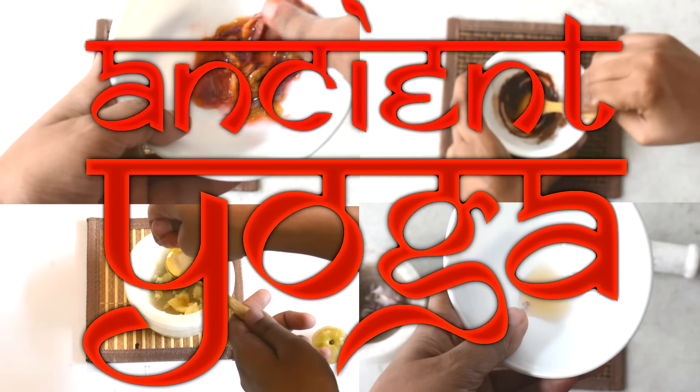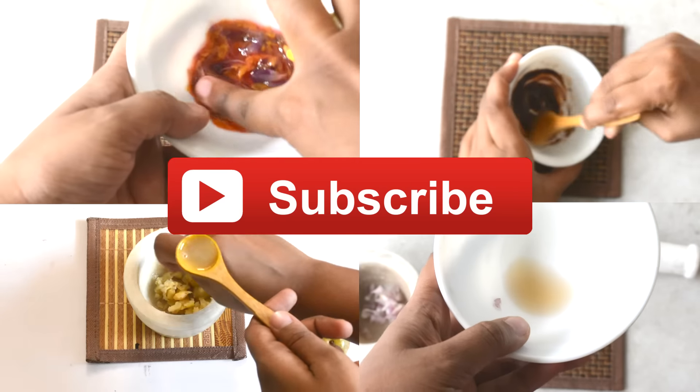Hi, welcome to Ancient Yoga. Today we shall see some powerful home remedies for treating baldness and to regrow hair naturally.